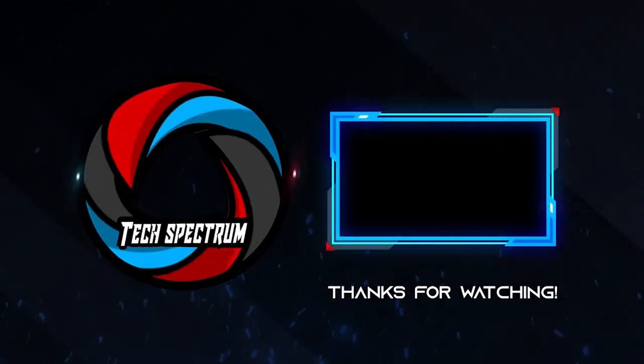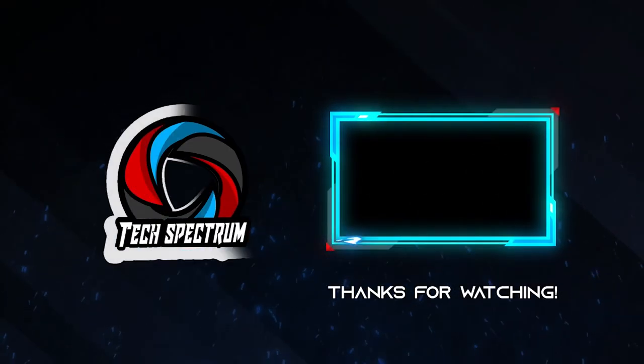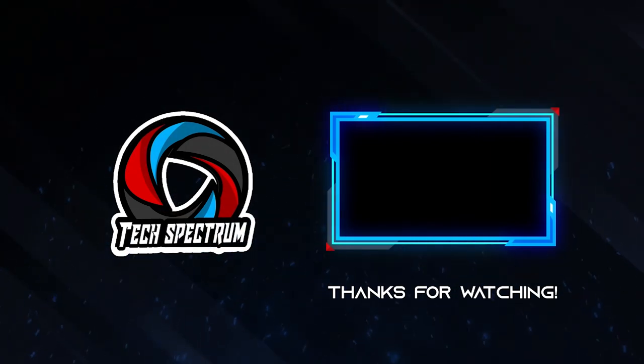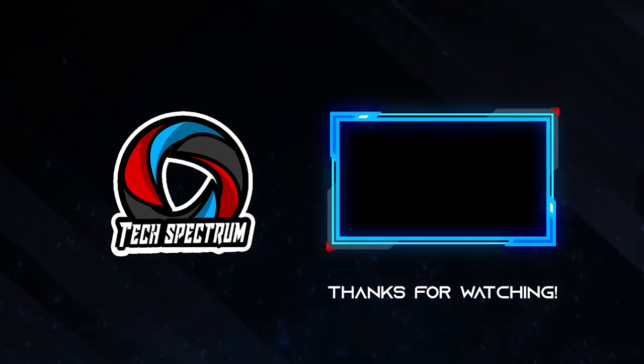That's it for our list. Thanks for watching. Don't forget to subscribe and check the links below to support the channel. Click the next video to watch more reviews. Until next time, this has been Tech Spectrum.